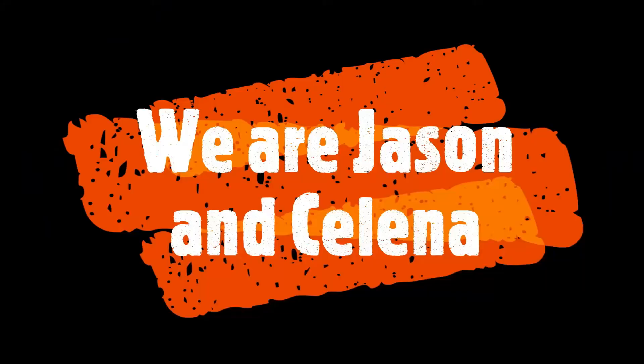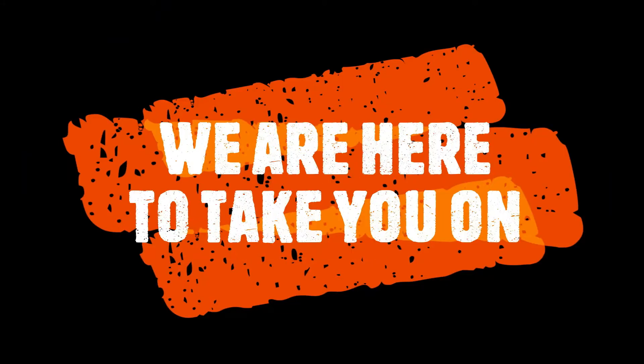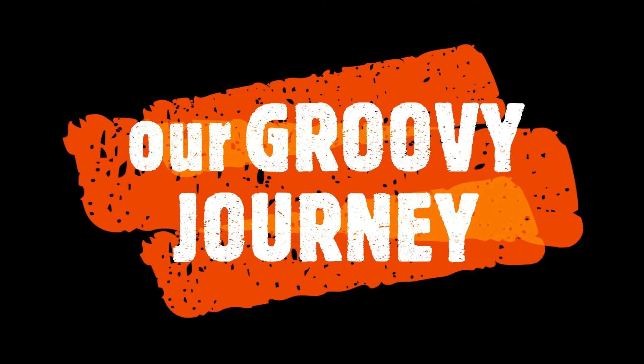Hey everybody, welcome to Groovy Journey. Today we're going to tell you a little bit about Providence Canyon, also known as the Little Grand Canyon. It's located around Lumpkin, Georgia, and that's in South Georgia. We're Jason and Selena.